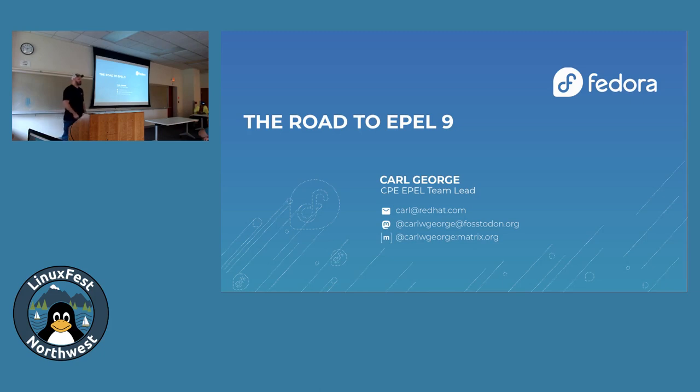Who here has waited to migrate or start deploying the next major version of their OS until packages they needed were available in EPEL? Pretty much all those same people that have used it before, right? It's a common problem. So that sets the stage for what we're going to talk about today — the road to EPEL 9. My name's Carl George. I am the team lead for the EPEL team inside CPE.